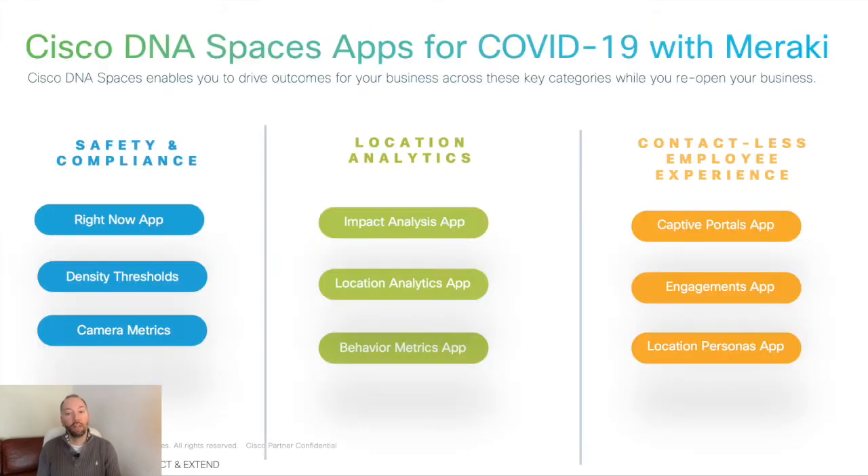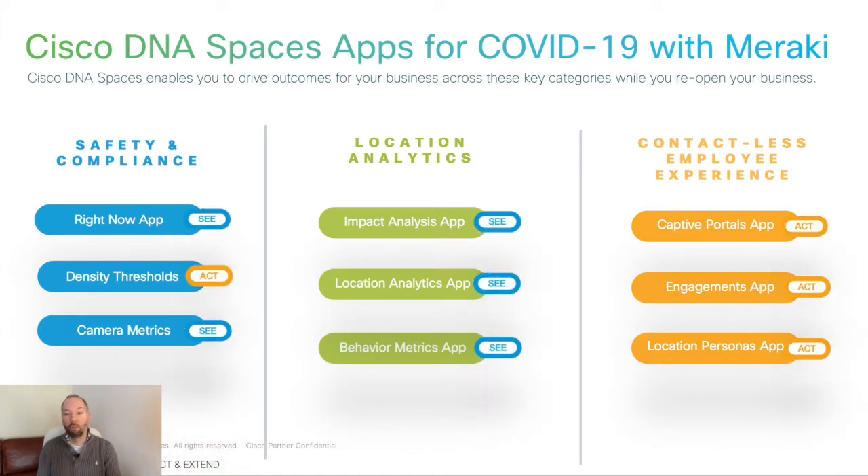Next, let's look briefly at the subset of DNA Spaces functionality and apps that have been validated for use with Meraki and that also fall into the back-to-business category. Firstly, safety and compliance — how can I ensure my office is safe to reopen? As organizations look to safely move their workforce back into the office, there are inevitably going to be compliance questions that need to be addressed, ensuring that employers maintain a duty of care for their employees and that they're able to quantify and report on employee compliance and building occupancy in real-time. This is where DNA Spaces' Right Now app and the Density Thresholds features come in.